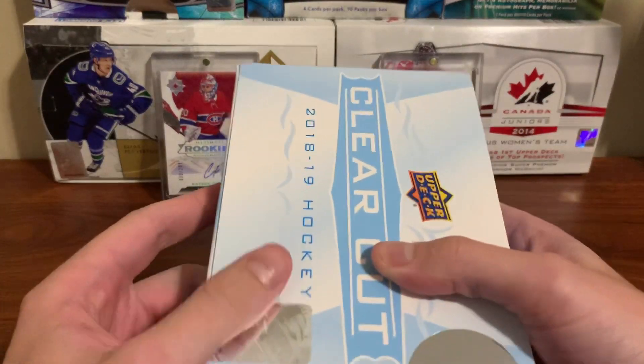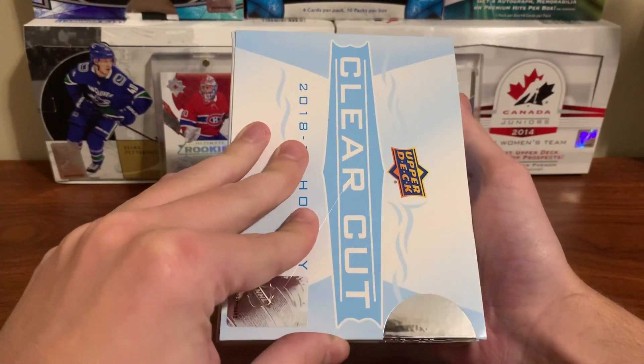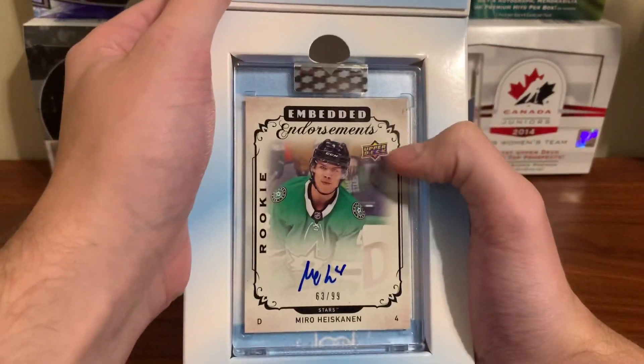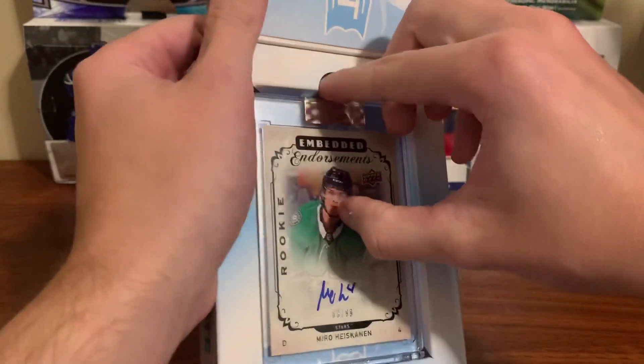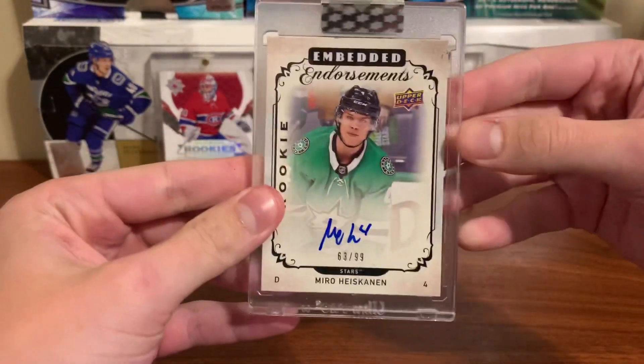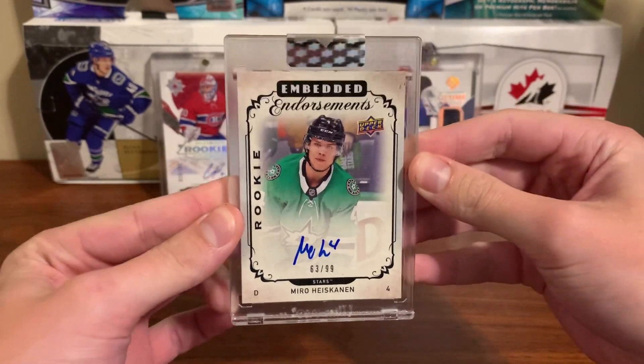Okay, who is it gonna be? Let's see who our auto is — Miro Heiskanen, numbered to 99, embedded, no way — rookie Miro Heiskanen! Oh yes, it paid off, yes!